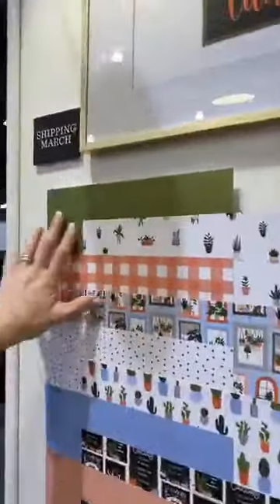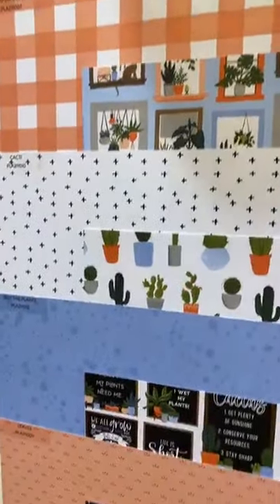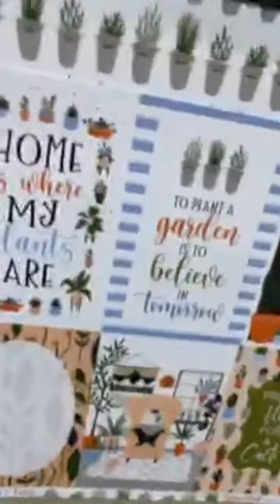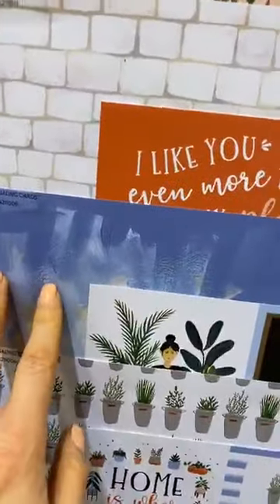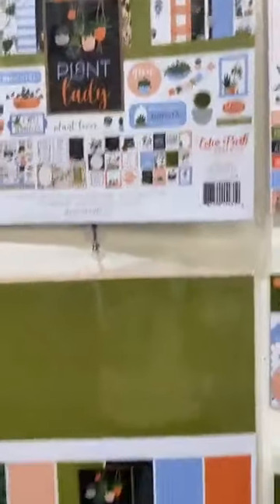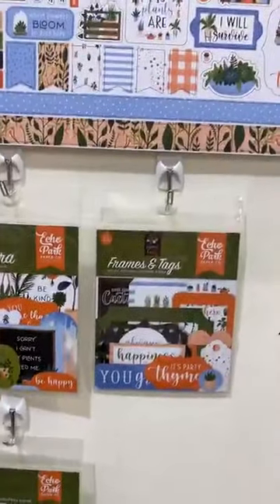Our next one is our Plant Lady collection — if you're into plants, this one's for you. This collection has come through really well as far as cute subtle patterns — all your cute flowers and succulents and cactus. That blue is really beautiful. A lot of those B-sides can be used for so many things. Look at this one — that background is gorgeous, kind of a fun painted ombre texture, and you don't have to get out your paint, it's already done for you. Your Plant Lady collection kit comes with your sticker, your coordinating solids, your stamp, your ephemera frames and tags, and a 6x6 pad.